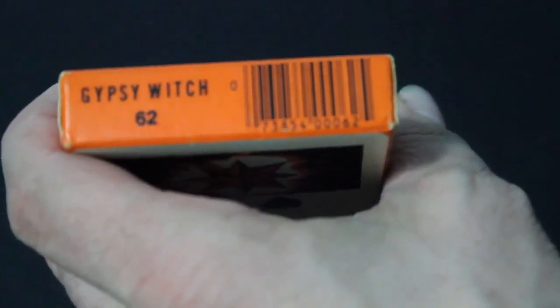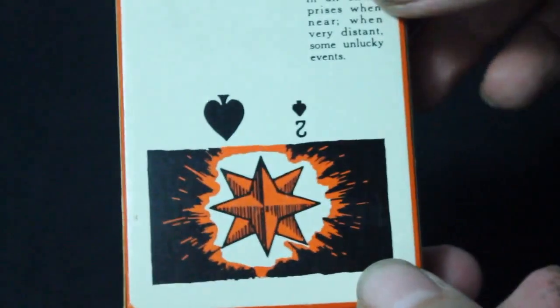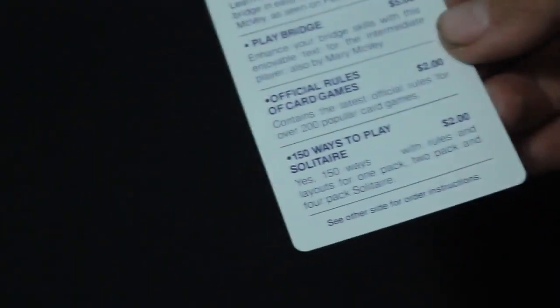They don't make this anymore as far as I know. On the bottom it says something like 62, I guess that's like a catalog number. There's a barcode, and the back shows one of the cards. Inside there's your instructions on how to tell fortunes — I haven't even looked at them. You also get a card with poker rules, the name of the game. It was probably two bucks originally, and it's probably $20 now. Then there are rules of bridge and other card games, plus solitaire — 150 ways to play solitaire!